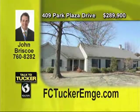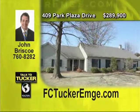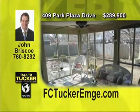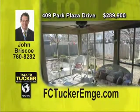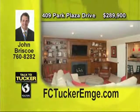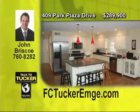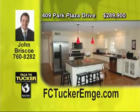This home is absolutely immaculate and is in move-in condition. This four bedroom, three and a half bath home is over 3,000 square feet and has a ton of amenities you will love. All the rooms are oversized, hardwood and tile floors, three fireplaces, lots of built-in cabinets, a large bay window in the formal dining room and a large kitchen with a walk-in pantry. This home is ideal for families. Talk to John Briscoe at 760-8282.